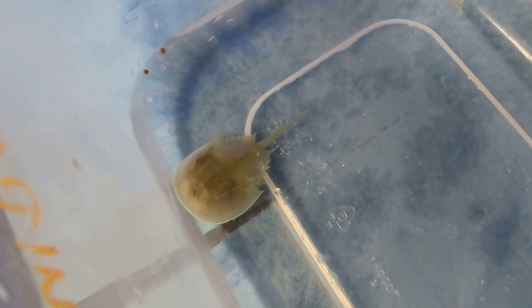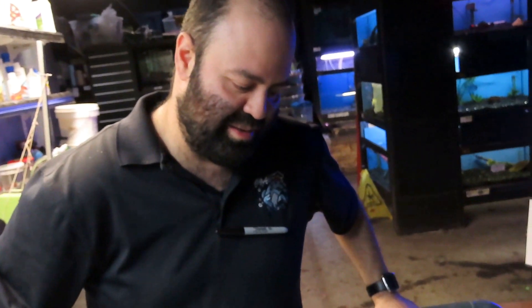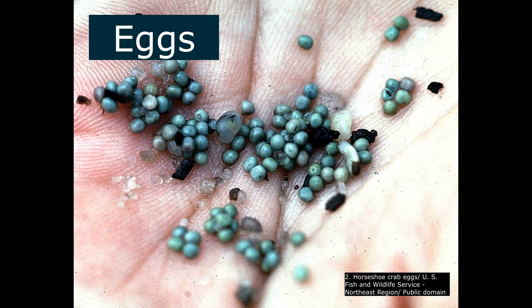When adults are fully grown they reach almost a foot in diameter — roughly the size of a medium pizza. These large horseshoe crabs lay clusters of eggs about 20 times a year, with each female laying over 4,000 eggs per cluster.